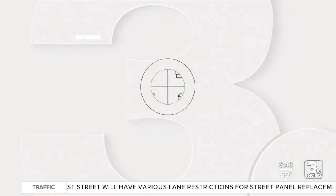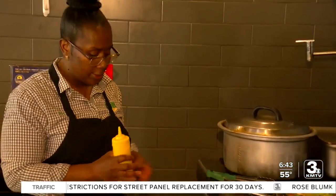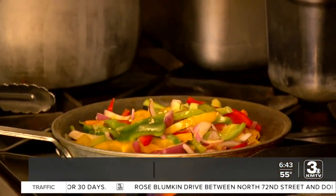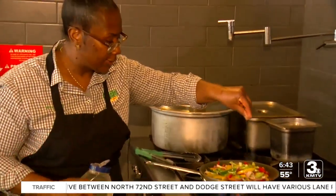One Metro restaurant owner is counting on the taste to introduce more people to African cuisine. Nina Sanji's love for cooking started as a little girl in Western Africa, thanks to her grandmother.